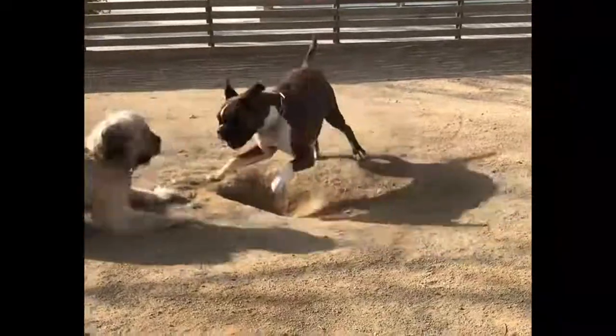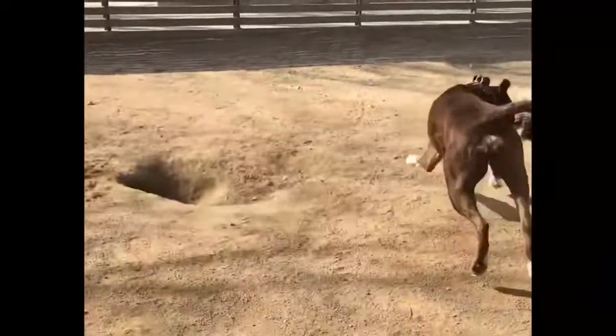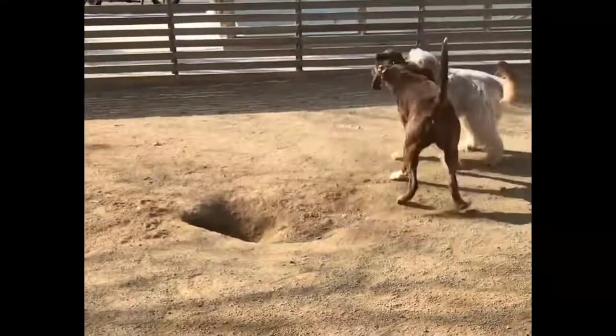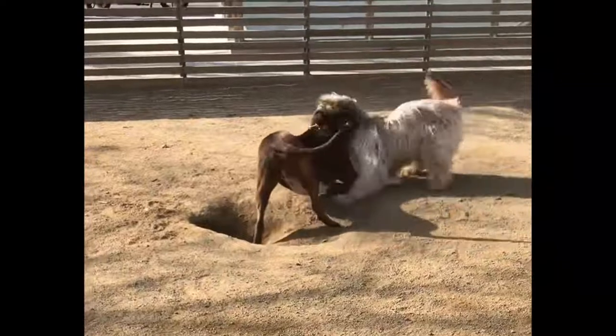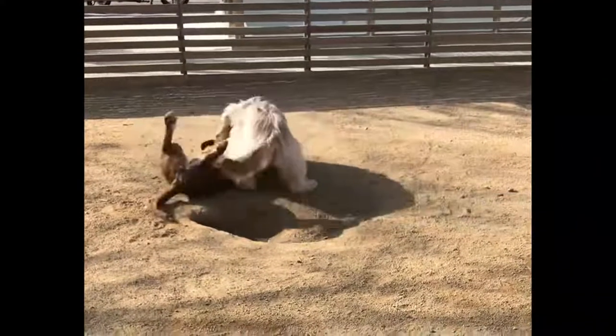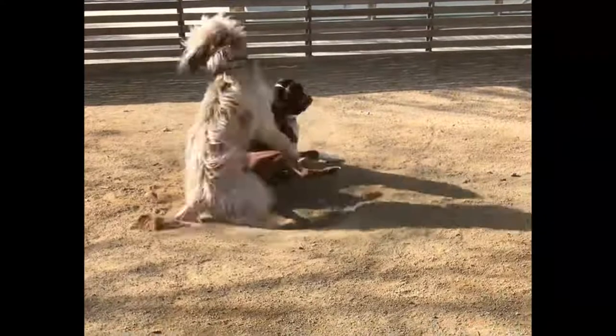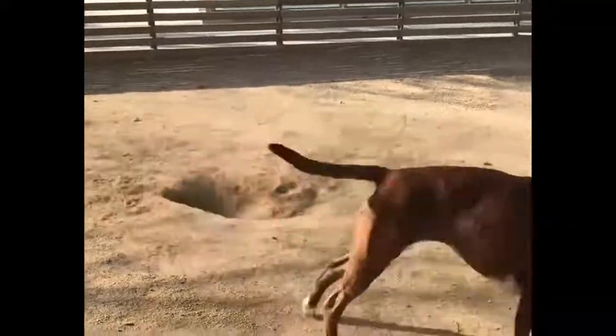The price of a Catalan Shepherd puppy will depend on the sex, the pedigree of the parents, compliance with breed standards, etc. The price of a male Catalan Shepherd is 700 to 1,200 euros, while the price of a female Catalan Shepherd is 500 to 1,200 euros.